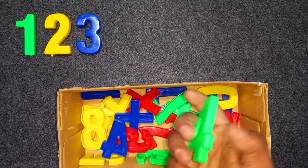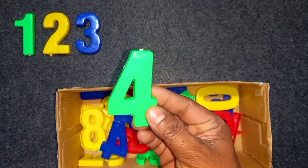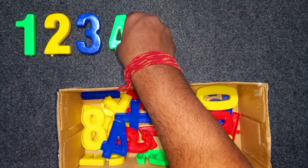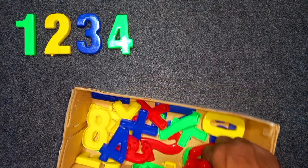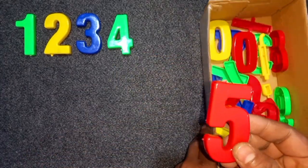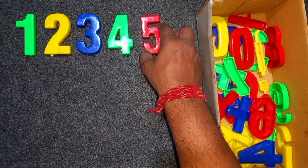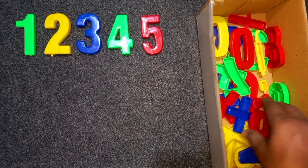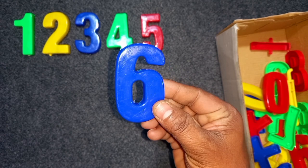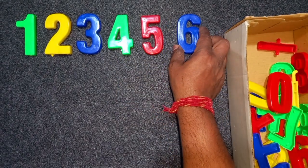Green color, 4. Green color, 4. Wow! Red color, 5. Red color, 5. Wow! Blue color, 6. Blue color, 6. Wow!